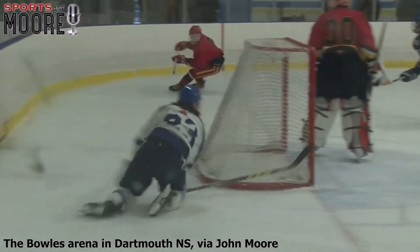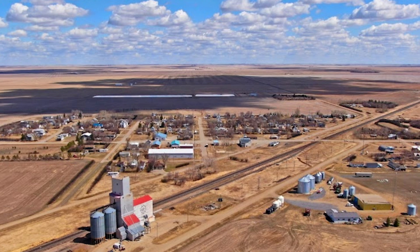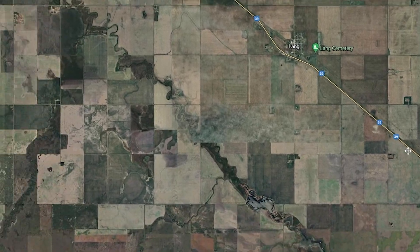So I went and looked for other photos and videos. I started with the basics. This rink is in the town of Lang — a very small town in Saskatchewan, 200 people surrounded by fields for kilometers. Basically exactly what you'd imagine.